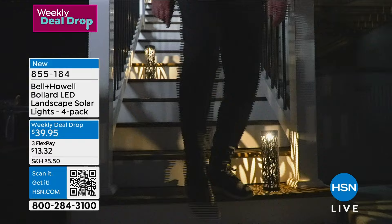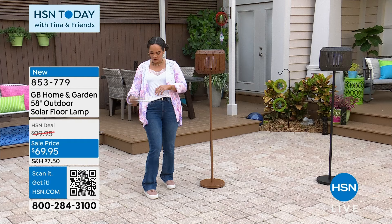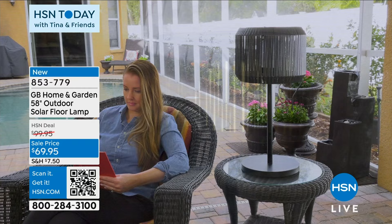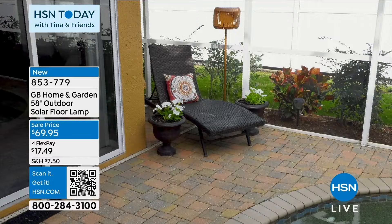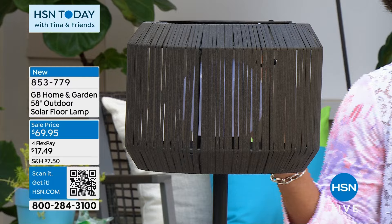Another way to light up your property — welcome to HSN. My name is Nicole Hickel. It's Customer Appreciation Month with so many great deals and brand new things. It's HSN Today with Tina and Friends. About 40 minutes away from announcing the winner of the blanket giveaway. Now let's talk about GB Home and Garden — a high-profile outdoor solar floor lamp, 50 inches in height. Item number 853-779, $30 off. You choose it in bronze, with a faux rattan lampshade, or in black.